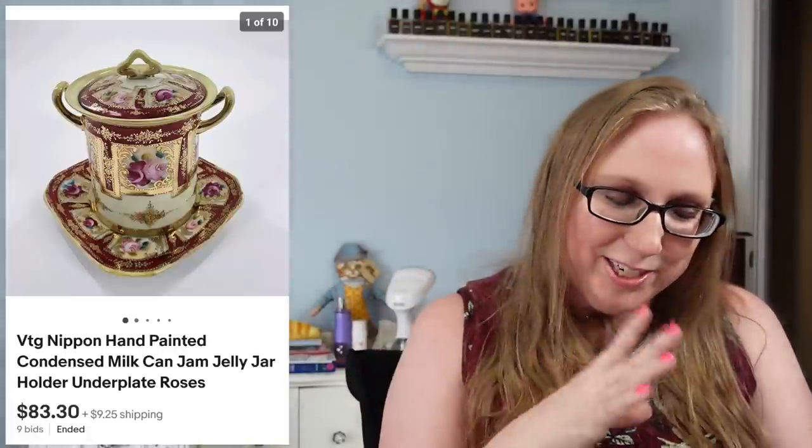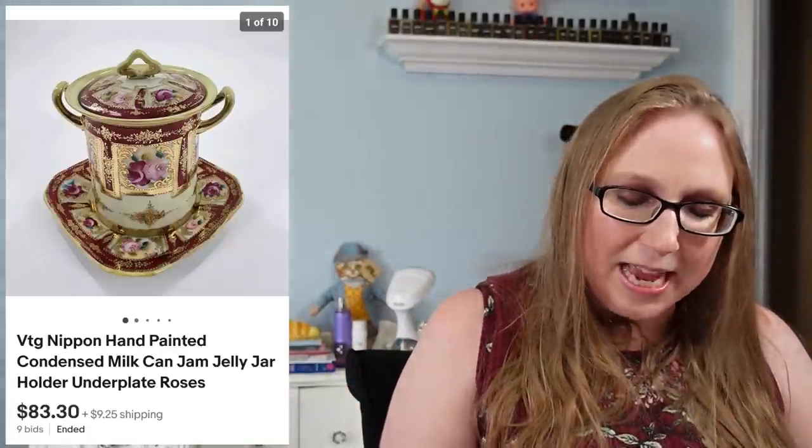Next was a Nippon ceramic condensed milk jelly jar — I always want to say 'nippin' but I know I'm pronouncing it wrong. This came from an auction and sold for $83.30, and I spent less than $20 on it.